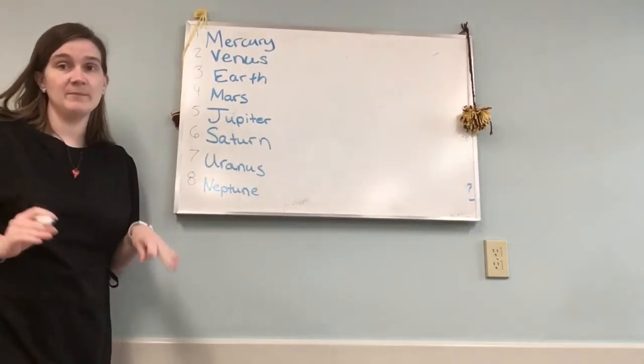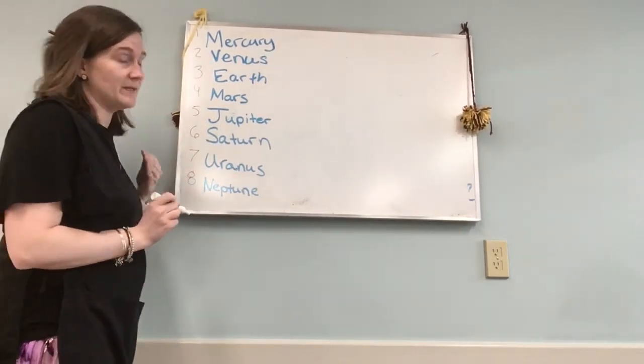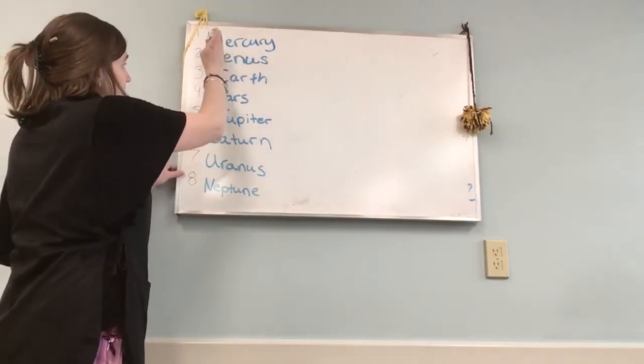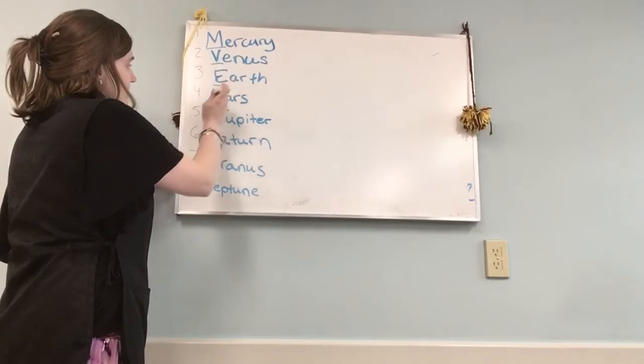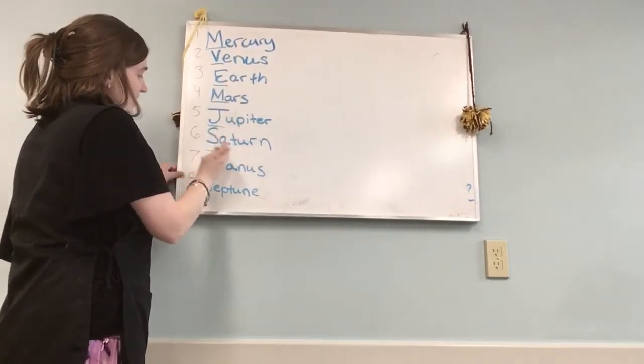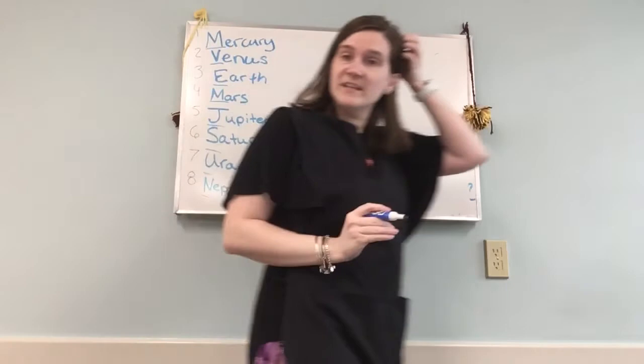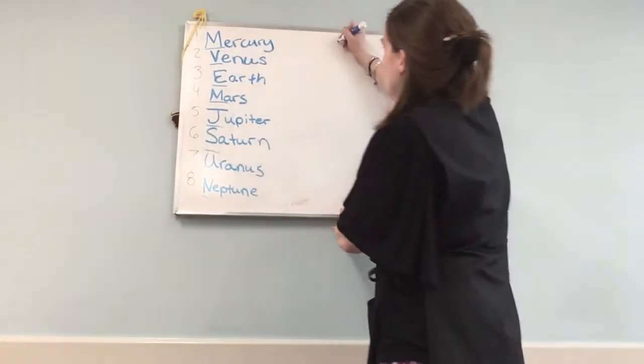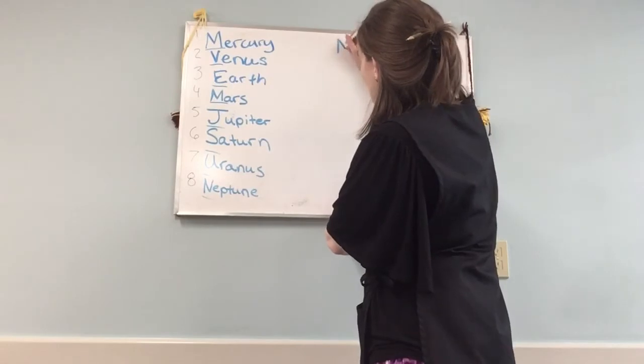You can make a silly sentence to help you remember the order of the planets. So we got M, V, E, M, J, S, U, N — you can put the first letters of each planet in order: M, V, E, M, J, S, U, N.